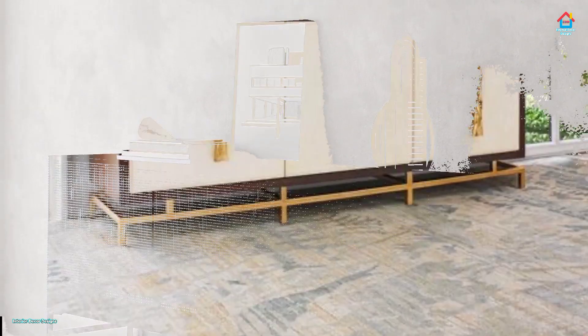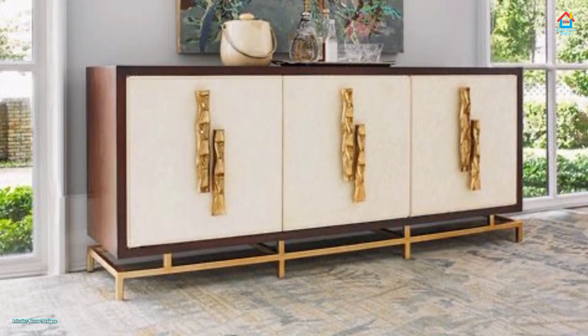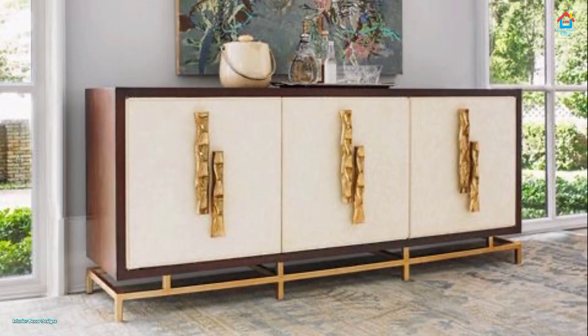Friends, if you are enjoying these modern sideboard design ideas, then you should definitely consider subscribing to our YouTube channel and be a part of our YouTube family.